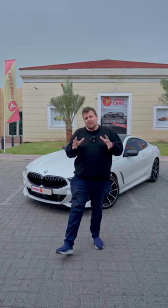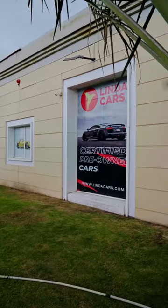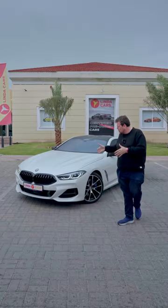Of all the days we decided to come down to a showroom and see what they have to offer, it started to rain here on Debizzle, but that's not going to stop us from showing you what Linda Cars has to offer — kind of like the car behind us here. This is a BMW 840i Coupe with some incredible styling.